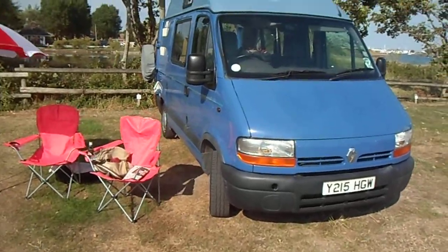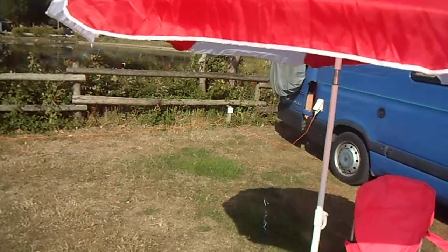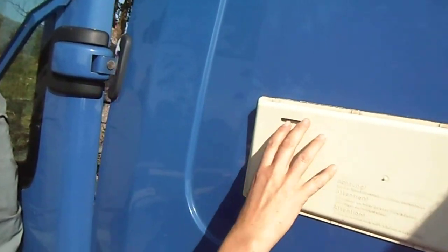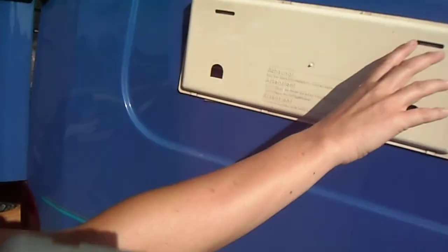Actually I've got to take those vents off the side because we've just put them on. And we've got the fridge turned on. I couldn't get the vents off.